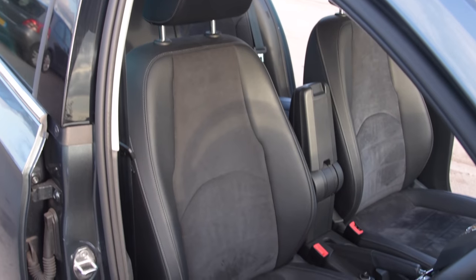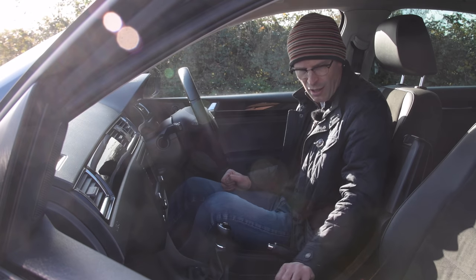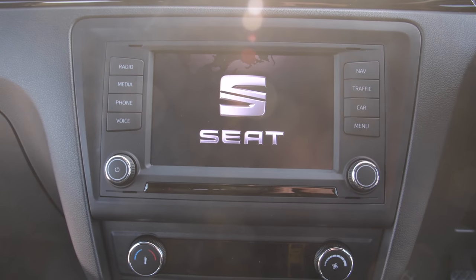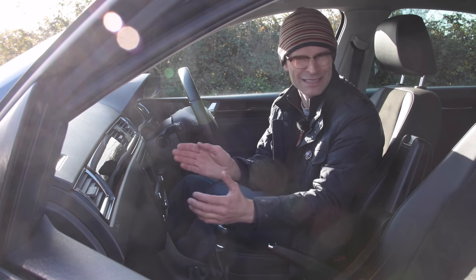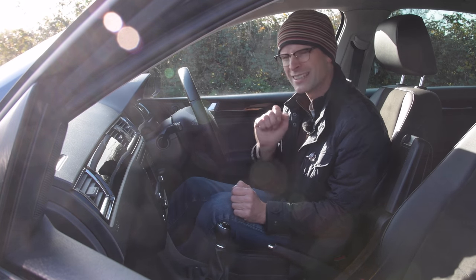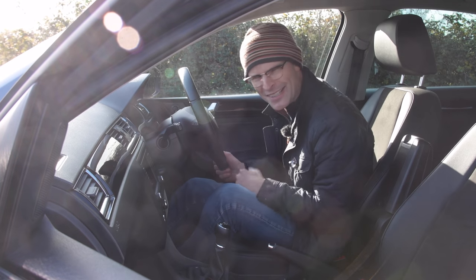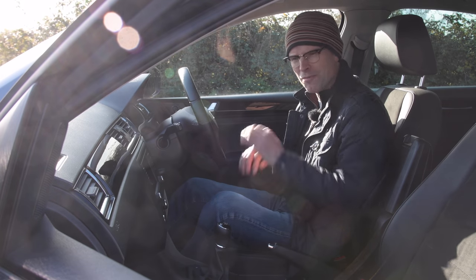This is the Excellence trim, which is as loaded as it gets. You've got Alcantara and half-leather seats, a six-speed manual gearbox - an auto was an option but virtually no one took it - sat-nav and DAB. It can have CarPlay and Android Auto, but it's not automatically activated; you have to take it back to the dealer and pay £200 to get that turned on, which I find a little bit tight if you're already buying the top-of-the-range car. Bad SEAT, bad SEAT!